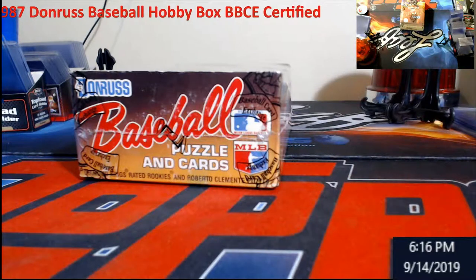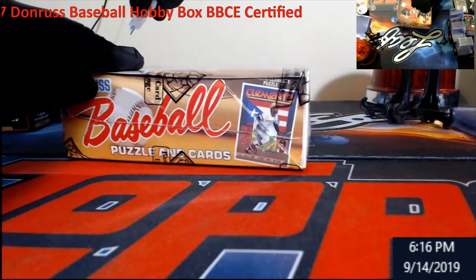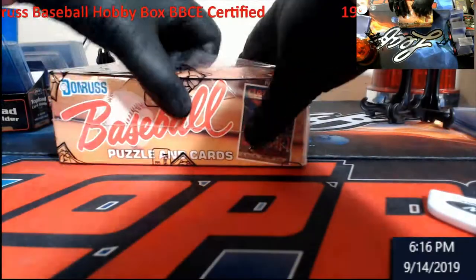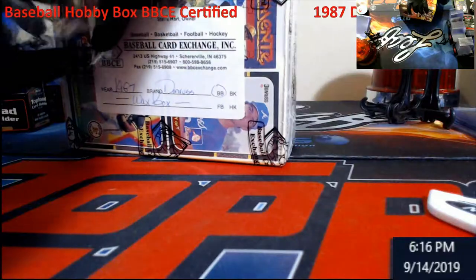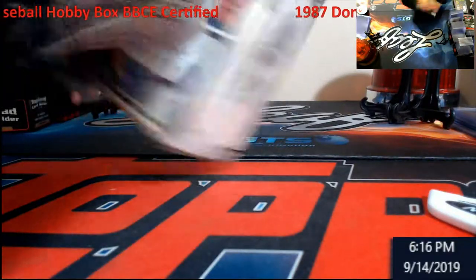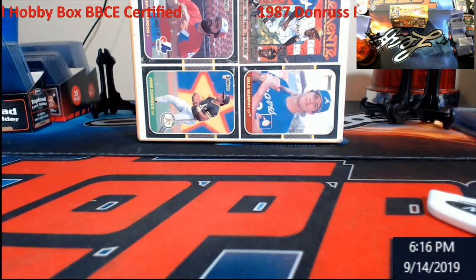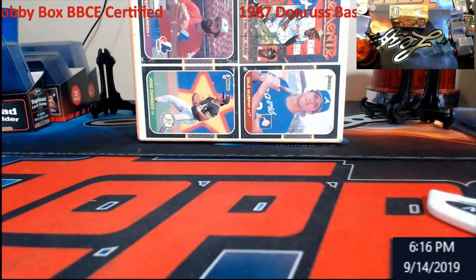With Bowman Chrome this week — I think that's this week, my dates are all messed up. On the bottom we have Dale Murphy, Canseco, Reardon, and the Clemente puzzle piece.